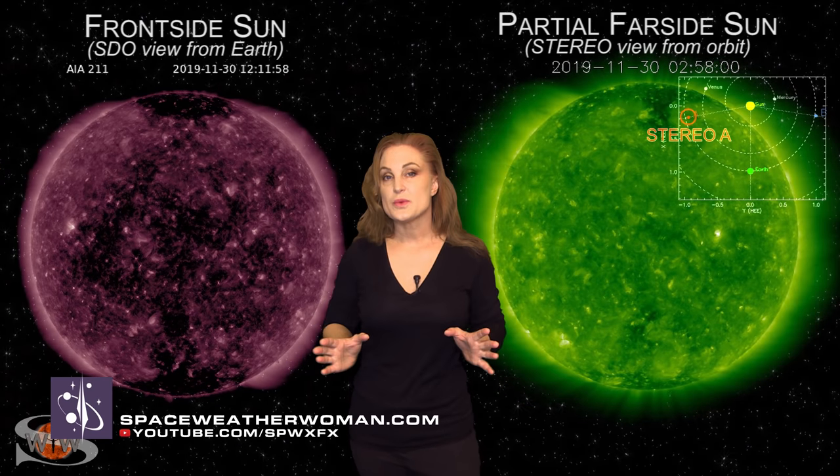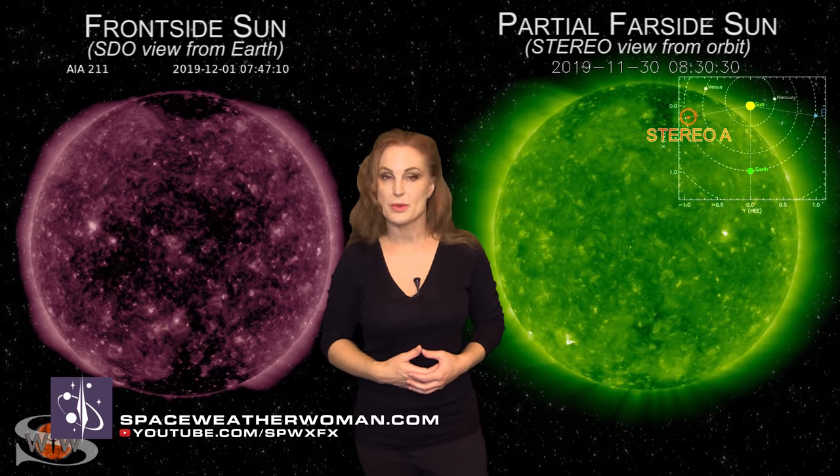For more details on this week's space weather, including when and where to see aurora, how amateur radio and GPS reception will fare, check out my channel or see me at spaceweatherwoman.com.